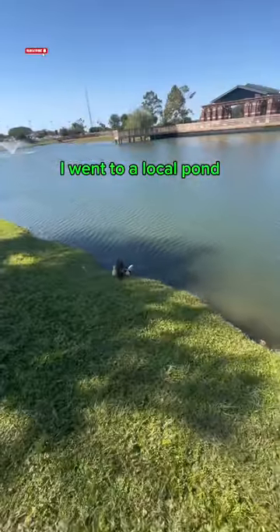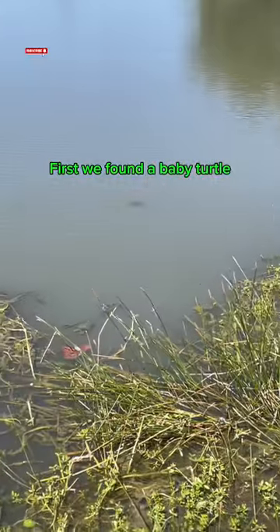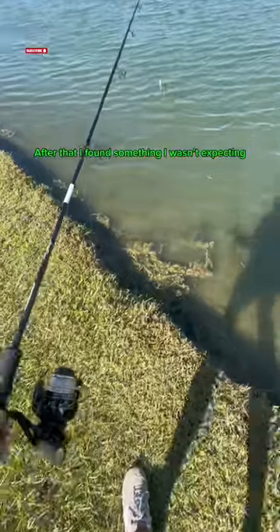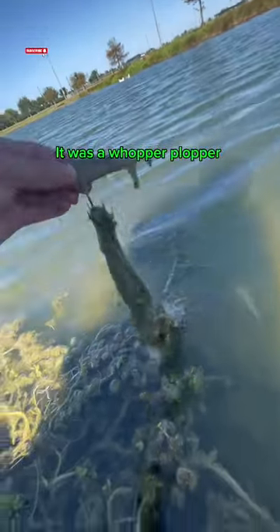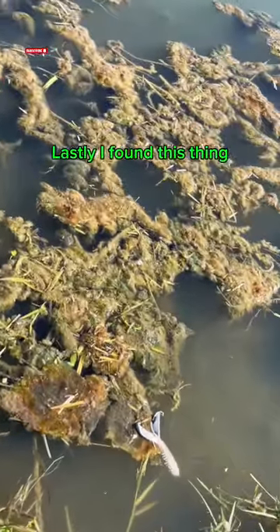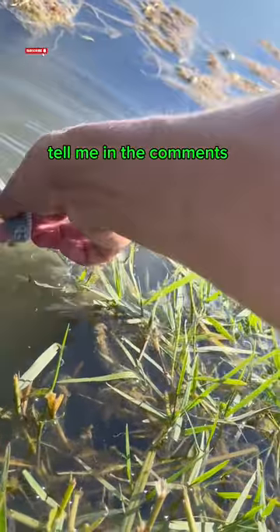I went to a local pond and this is what I found. First we found a baby turtle, then a spotted gar. After that I found something I wasn't expecting — it was a whopper plopper. Last I found this thing — I don't know what it is, tell me in the comments.